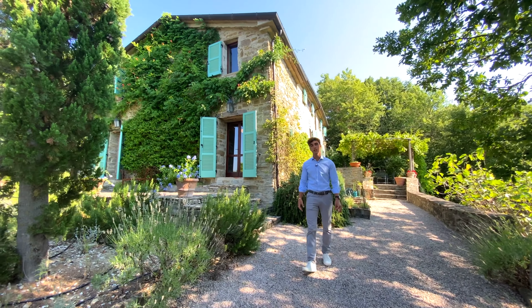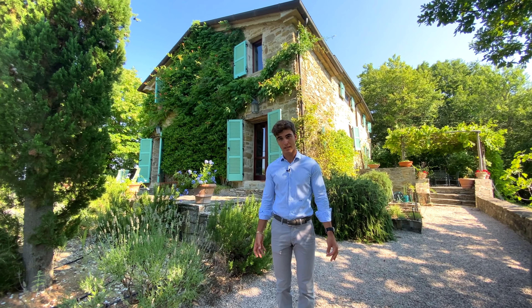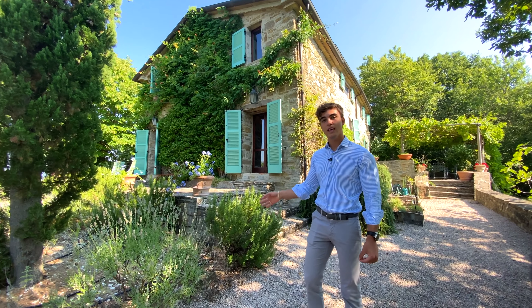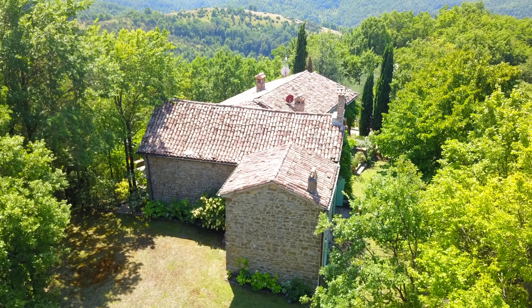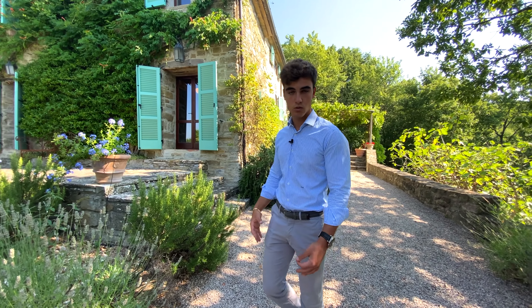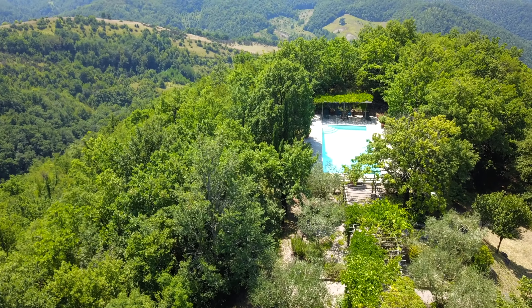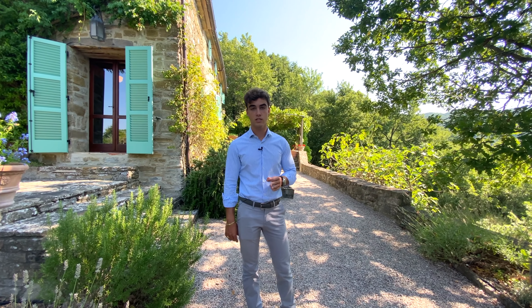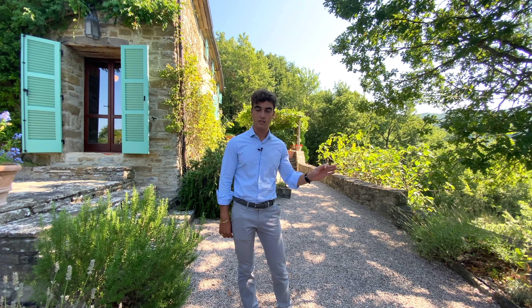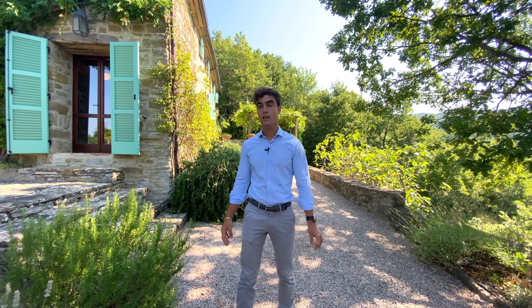This location was chosen in the 13th century to build a church — it's always been a special place. What we have is a former church that over time has been expanded and restored into a farmhouse. Being a church, it was designed to enjoy the first sunshine from the east in the morning until the last sunshine from the west in the evening.